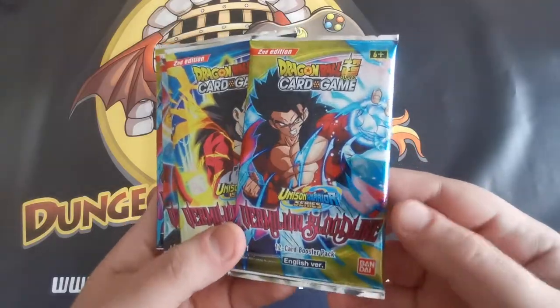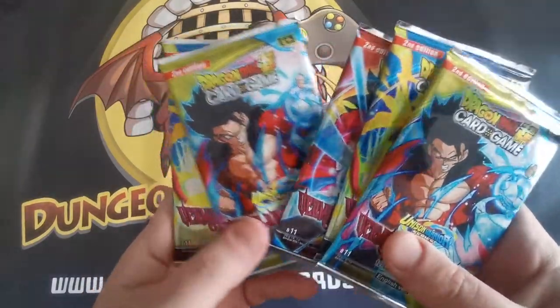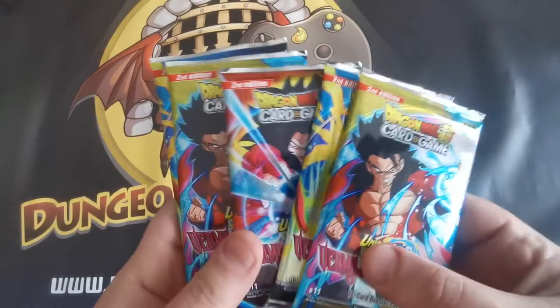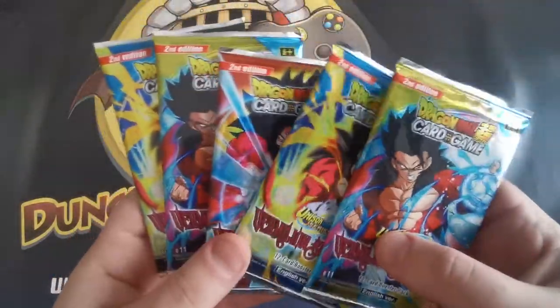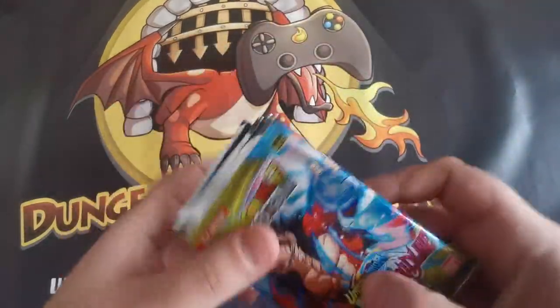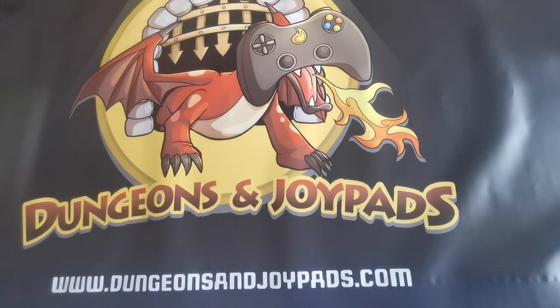Next up, we've got some Vermilion Bloodline Unison Warrior Dragon Ball Super packs. I showed these off a little while ago. Someone else bought five packs, and it was actually our last booster box. I don't actually want to break up our last booster box — I'd rather just get it sold. But luckily, someone else has decided to buy some more packs. I think there's maybe five left in the box, and they go at £15.